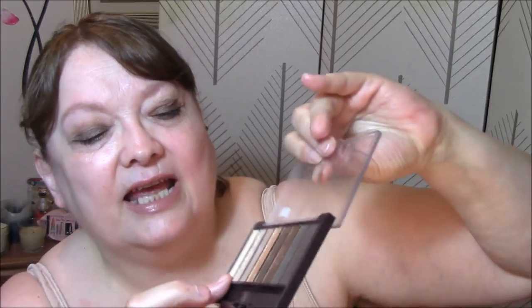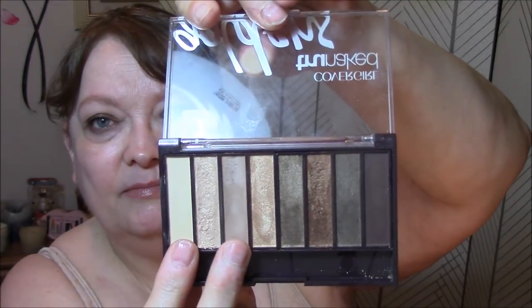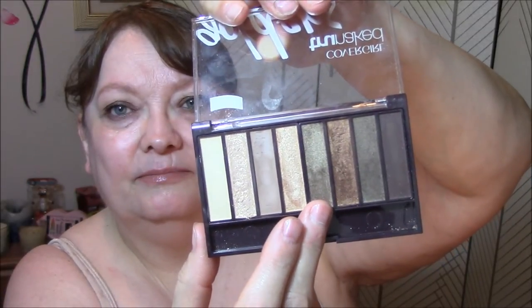Good morning and welcome to my Wednesday. We're half done with the week, so only three days left until we get a week break, and I cannot wait. Today on my eyes I'm back to using the CoverGirl Goldens palette. I wore this as my base, this one as my transition, and this green as my eyelid color. And as you can see it's a little bit dark, but I don't care — I do not care at all.